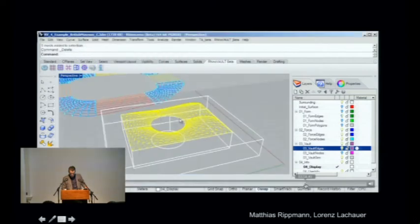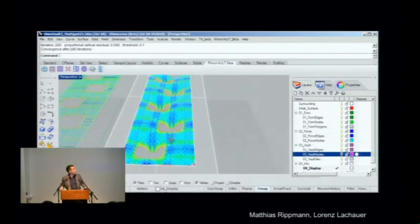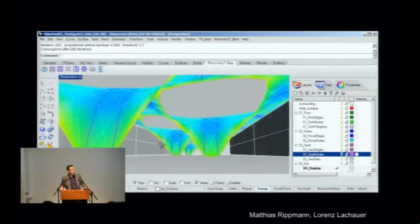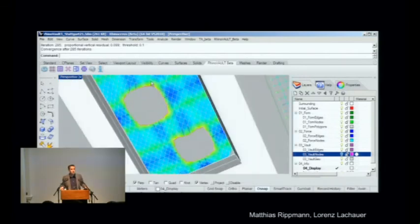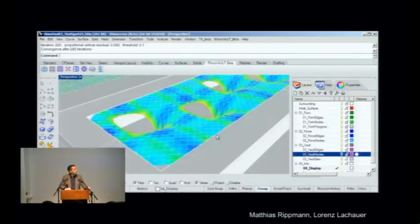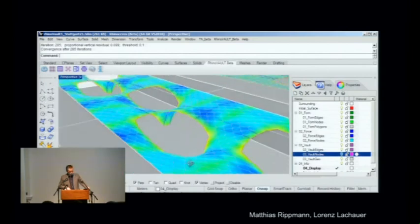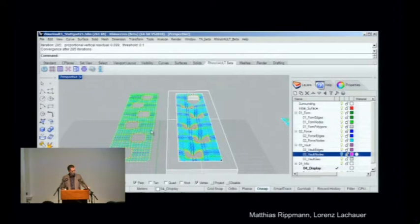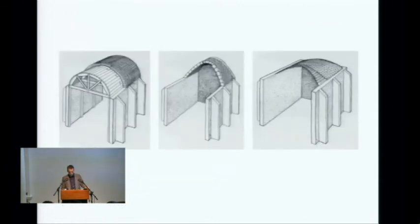All these things happen in real time. This last example is inspired by Stuttgart 21 — Frei Otto beautifully designed it with very efficient shells, but the engineers in Stuttgart decided it needed to be heavily reinforced, showing Frei Otto was maybe not that wrong after all. This example was developed by my PhD students Matthias and Lorenz in about five minutes. It could be built in compression only, meaning it could be built in unreinforced masonry.